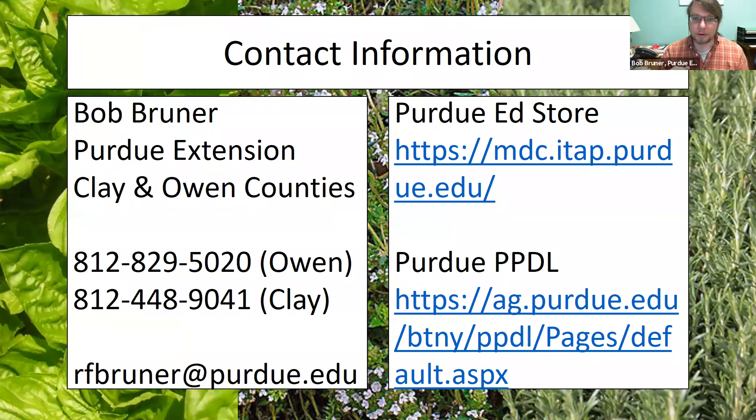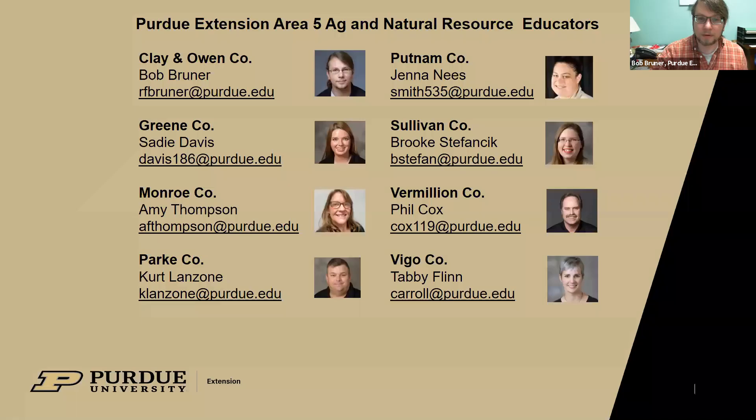I went through that quicker than I thought I would. Here is my contact information — feel free to reach out to me anytime. I also have a link to our Purdue Ed store, which has publications to help you figure out some of your problems, as well as the Purdue Plant and Pest Diagnostic Lab. They are great at helping you figure out what's going on with your plants and have the diagnostic tools for really hard problems. All our educators who worked hard on this program are here to help — please feel free to reach out to any of them.